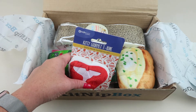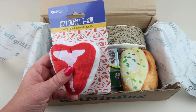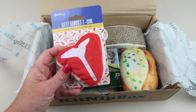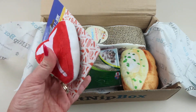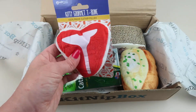First up, this is the Kitty Gourmet T-bone cat treat. It retails for five dollars and it's filled with North American catnip — there's a lot of it in there. It's pretty good and well stuffed.